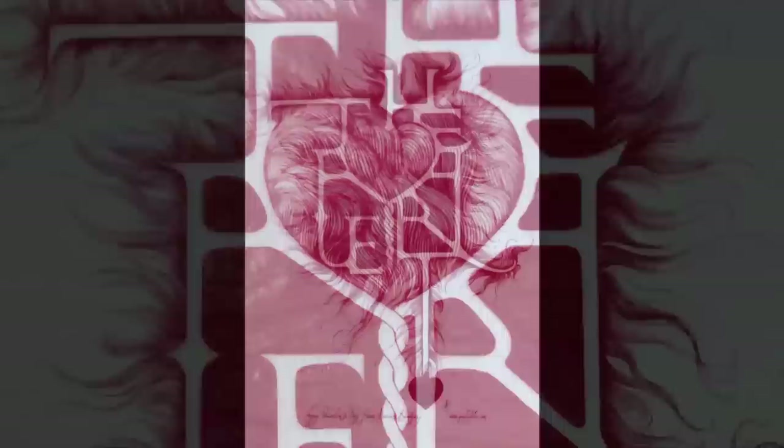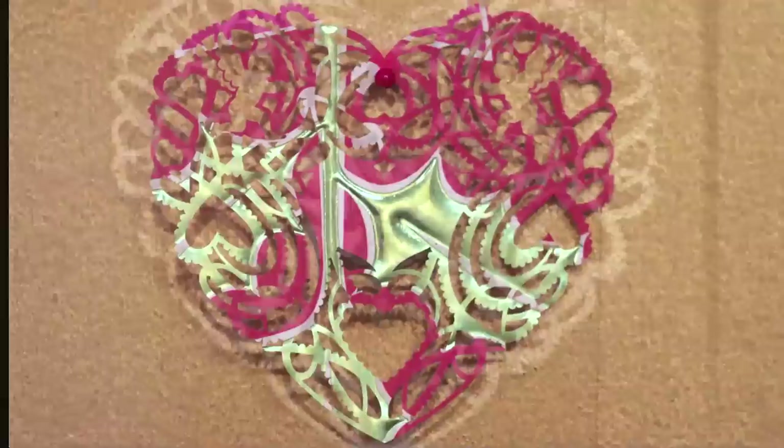Each year I do something different on the theme of Valentine's Day. I've played with writing fragments of letters to people — mysterious letters that appear in their mailbox, not addressed to them, not signed by me.